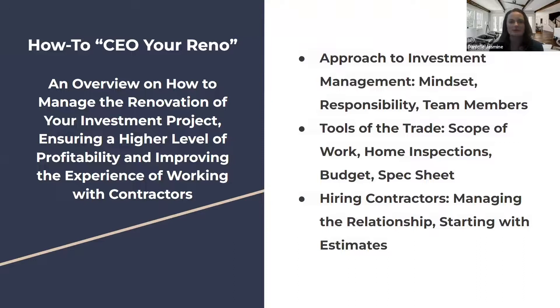Here are the things I'm going to cover: the mindset around it, team members, tools of the trade — scope of work, home inspections, budget, spec sheet — and then hiring contractors, managing the relationship, and starting with the estimates, which is usually the first start of your relationship with them.